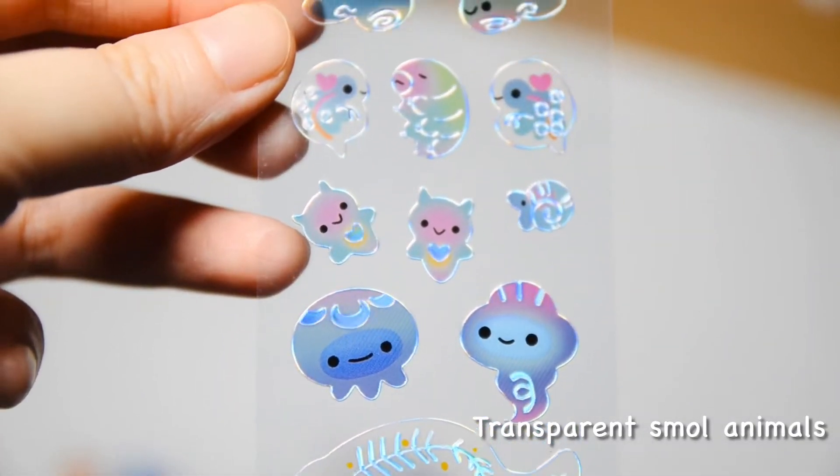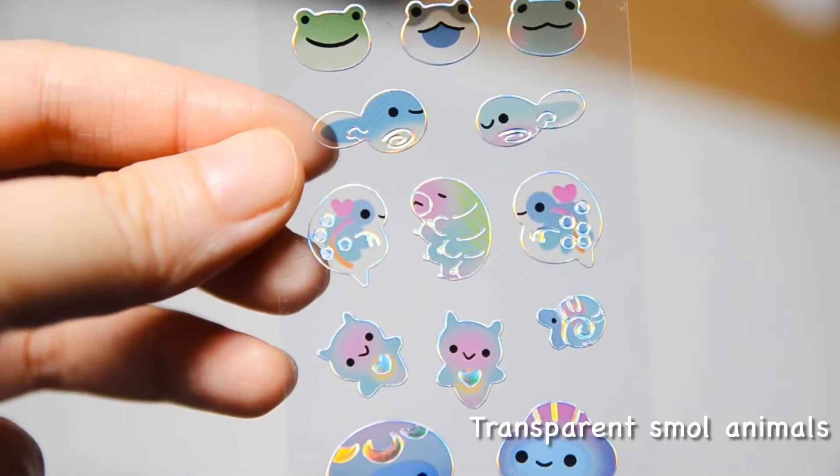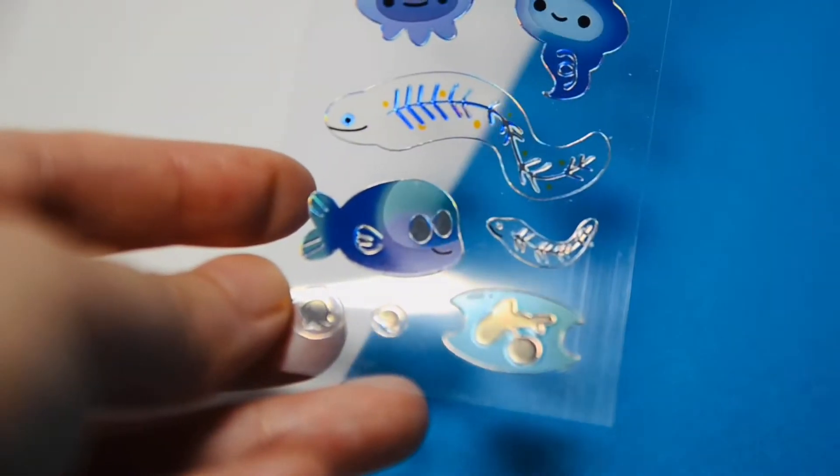Personally, this is my favorite sticker, especially the transparent baby — ew.